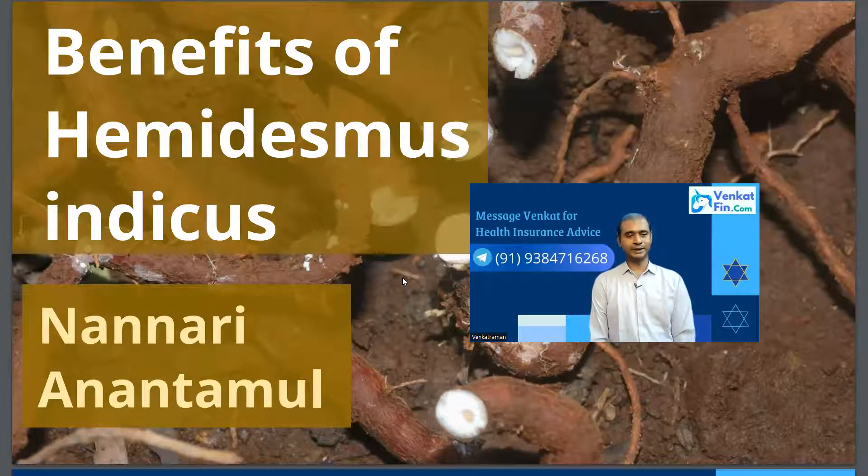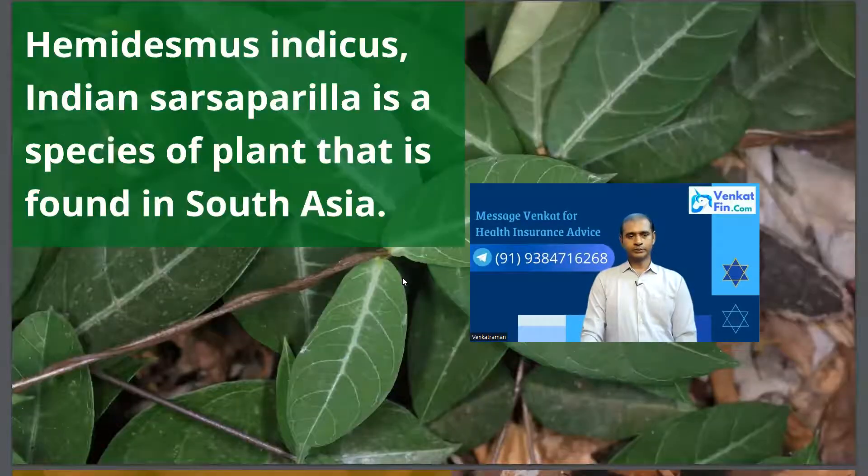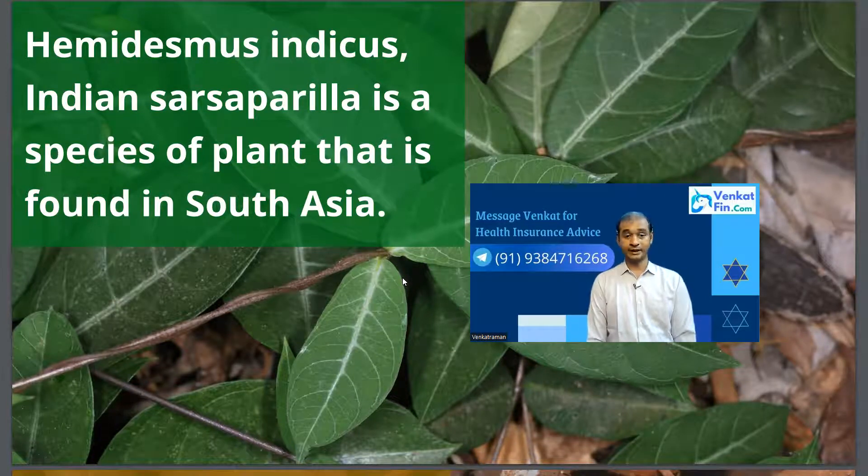So we are going to look at the benefits of Hemedesmus Indicus — it's called Nannari in Tamil, my mother tongue, and in North India I believe it's called Anantmul in Hindi. Indian Sarsaparilla is a species of plant found in South Asia, as there is another variety found in the Himalayas, Mexico, and China. This video is specific to Hemedesmus Indicus, which is available in South Asia.